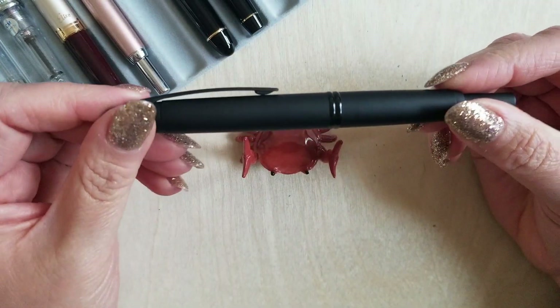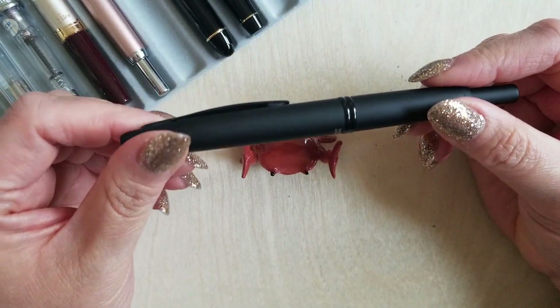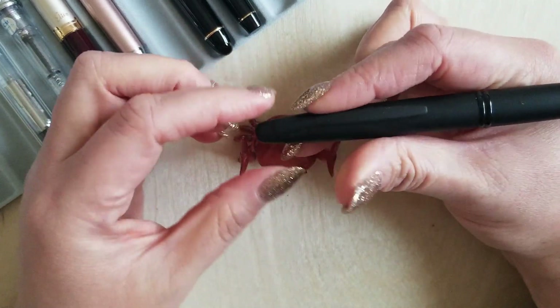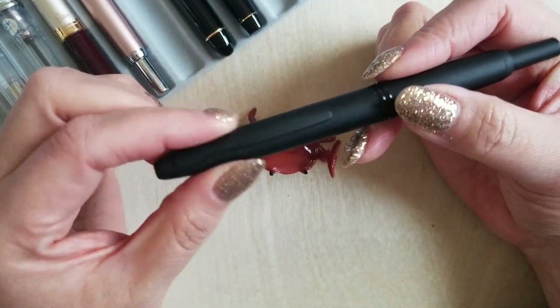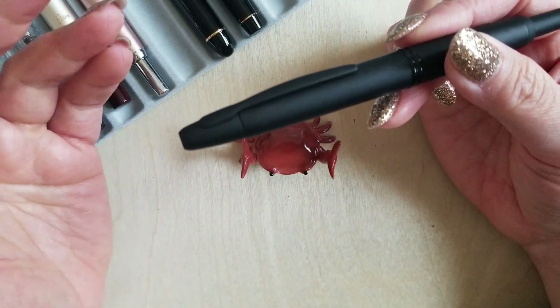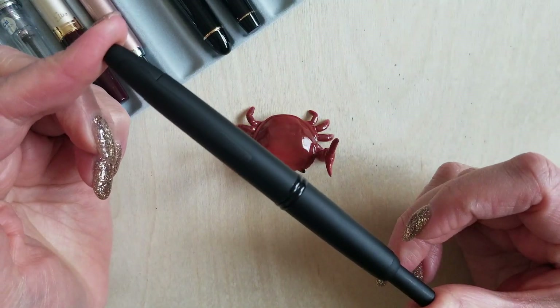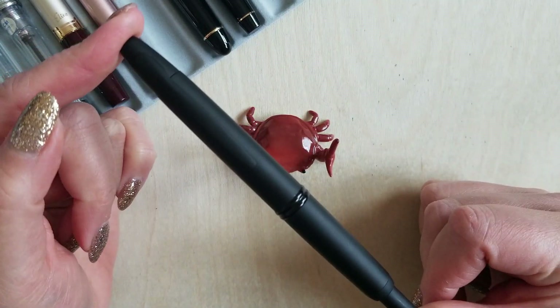I do love that classy super matte black finish. For a long time I thought maybe the traditional vanishing point was going to be too broad for me as far as the girth of the pen, but it's not — it works really well. So even if you have smaller hands, don't worry: the standard vanishing point should be okay for you.